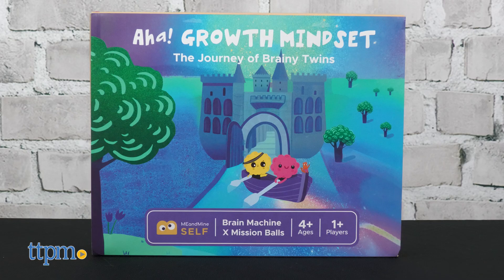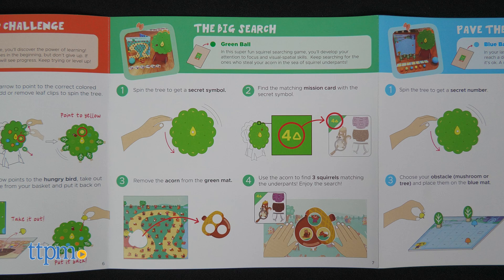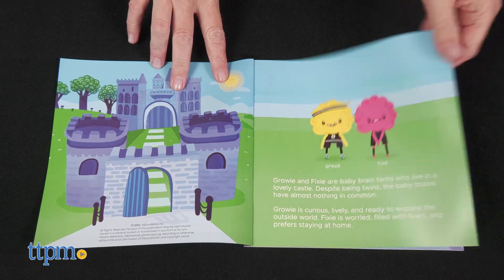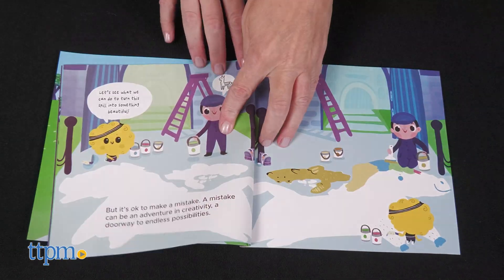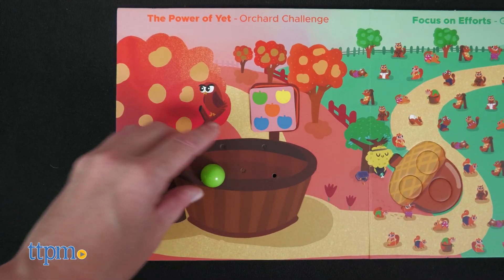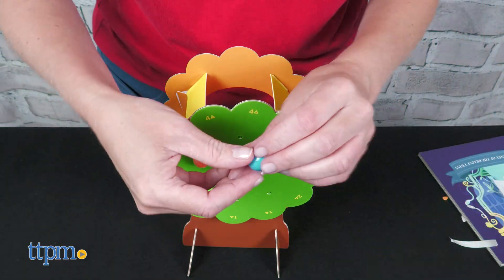Aha Growth Mindset is all about nurturing intellectual and social-emotional development in kids ages four and up. In the full-color storybook, kids will read about baby brain twins with opposite mindsets. Then kids will build a brain vending machine and an apple orchard and play three hands-on games to learn how our brains grow when we are open to new challenges.